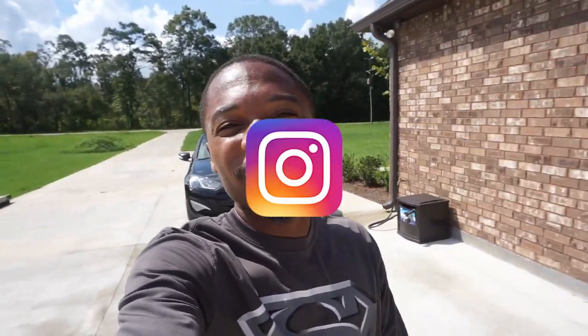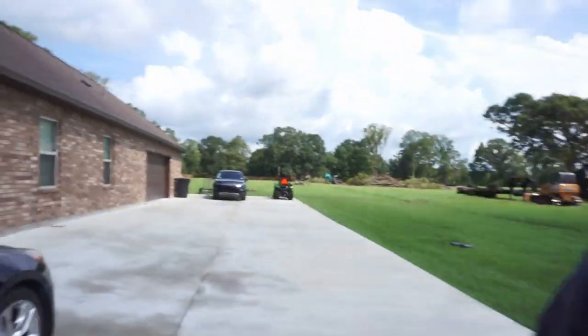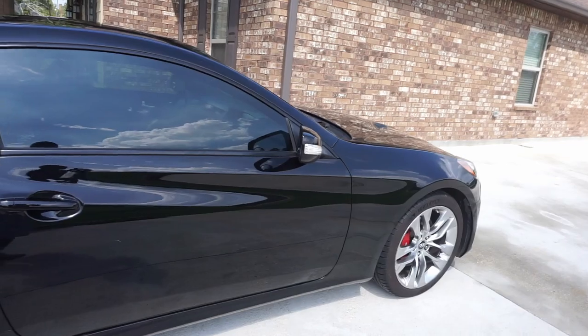What's up YouTube? PJ back with another video. I can barely open my eyes because it's very sunny outside — this is the first video in a while that I've filmed in broad daylight. I have some good news for today, and if you haven't seen my last video, I did detail my car.